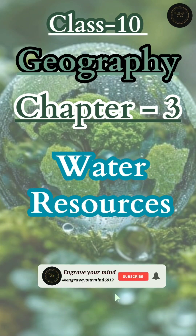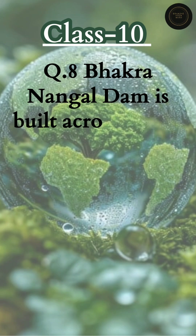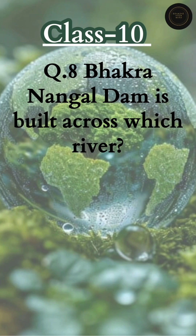Hello my little champion! The 8th question of this series is: Bhakra Nangal Dam is built across which river? इस question में आपसे पूछा गया है कि Bhakra Nangal Dam किस river पर बना है? मतलब ये बड़ा डाम इंडिया की किस नदी के ऊपर बनाया गया है?